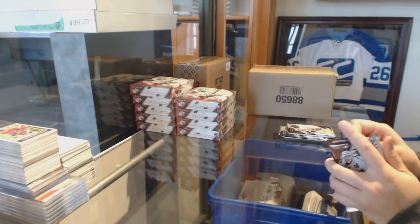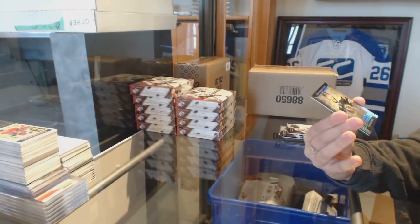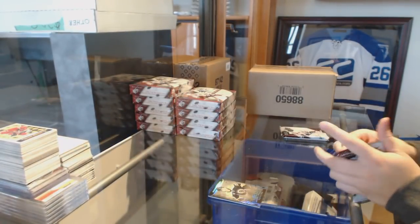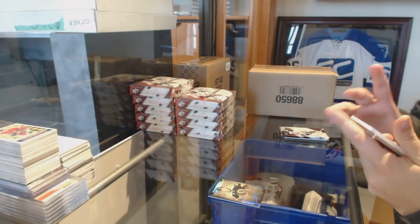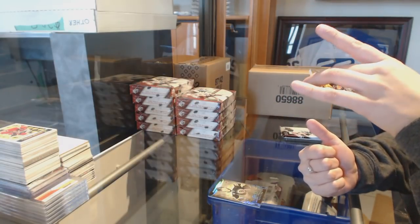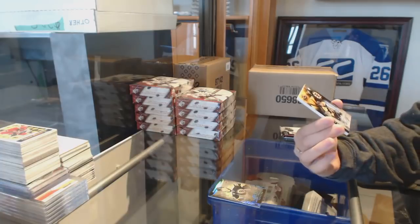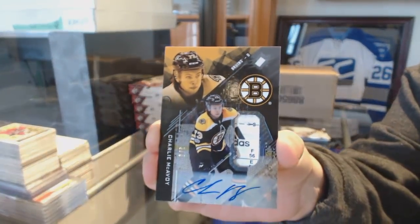All right, so we're going to go ahead and start off the fancy group. We've got a lustrous rookie numbered to 299 for the Boston Bruins, Jakob Forsbacka-Karlsson. We've got a rookie tag auto numbered to five for the Boston Bruins, Charlie McAvoy.